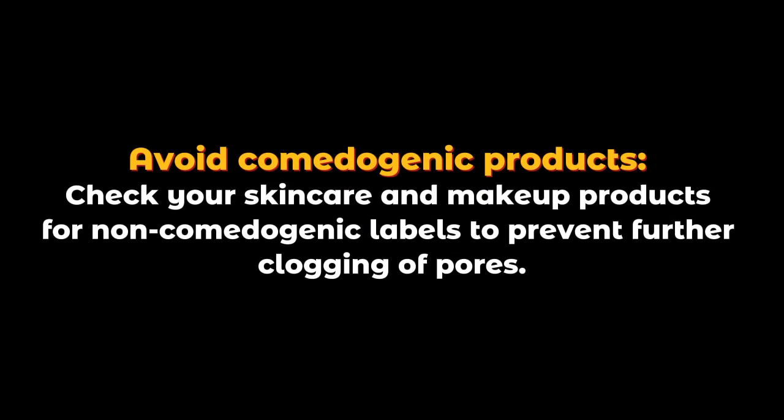Avoid comedogenic products. Check your skincare and makeup products for non-comedogenic labels to prevent further clogging of pores.